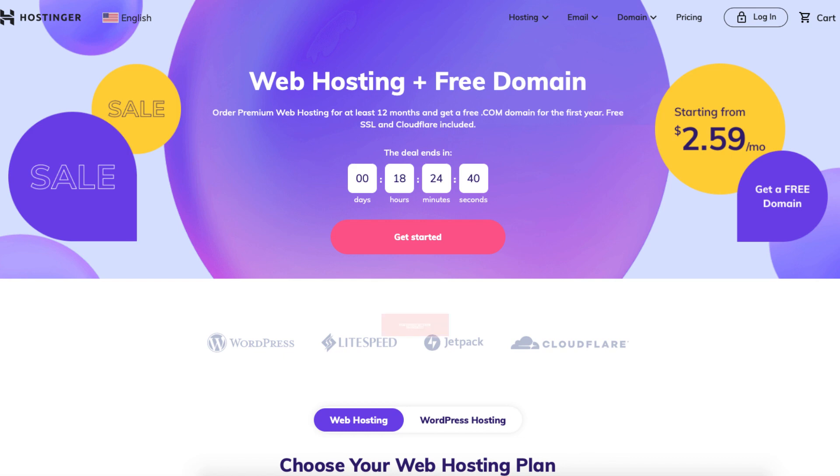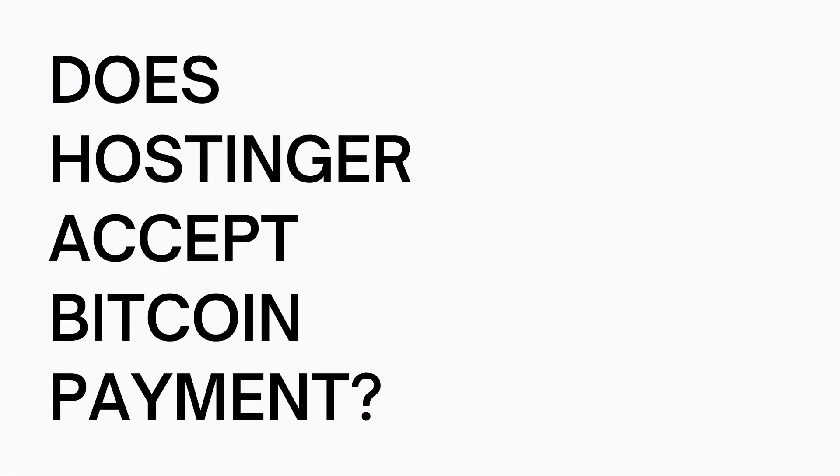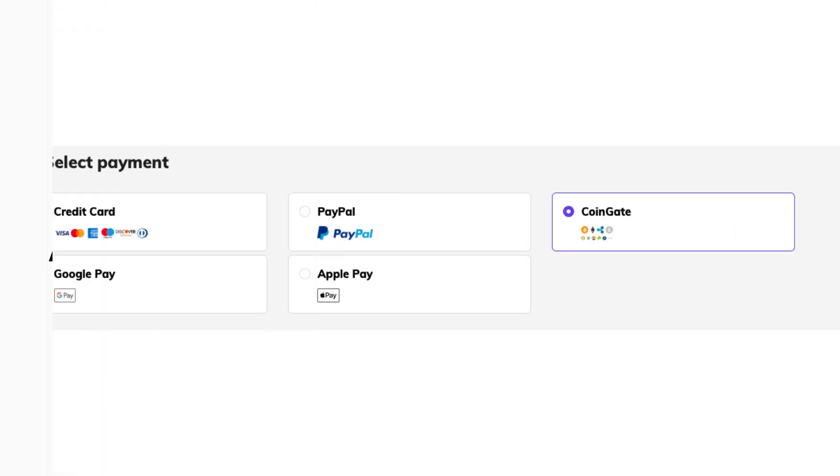Let's get started with the Hostinger bitcoin tutorial. So does Hostinger accept bitcoin as a form of payment? Yes, Hostinger does accept bitcoin as a form of payment. Now let me show you how to pay via bitcoin on Hostinger. During checkout, under the select payment option, you can choose to make a payment via Coinbase. By selecting this option you can make a payment via bitcoin.